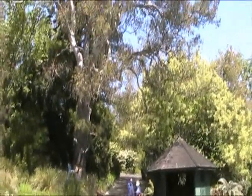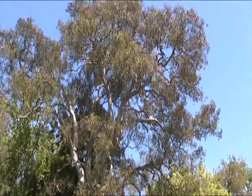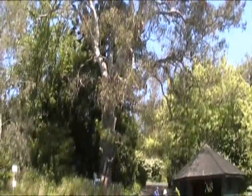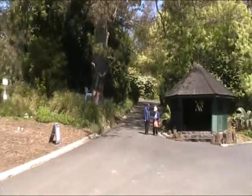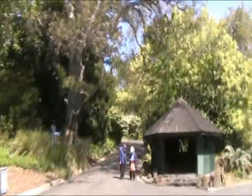Estimates for the tree's age, for those that obsess about those things, around 400 years. Eucalyptus camaldulensis — red gum. Really a baby compared to some that we've seen in the foothills of the Flinders Ranges in South Australia.